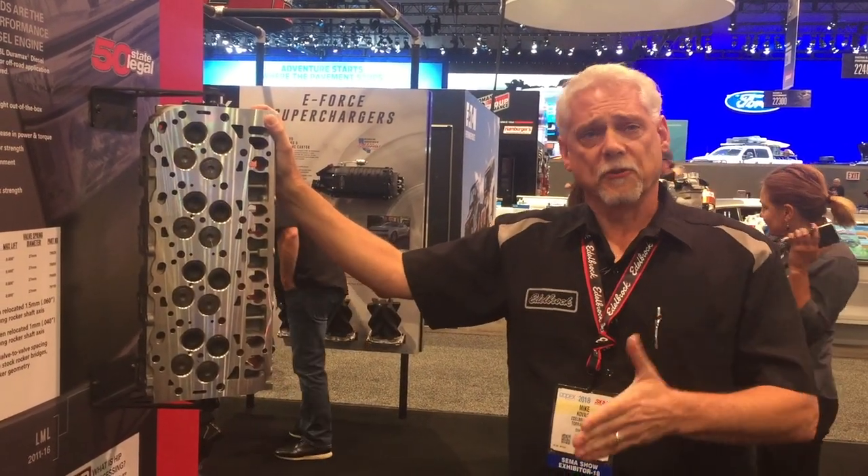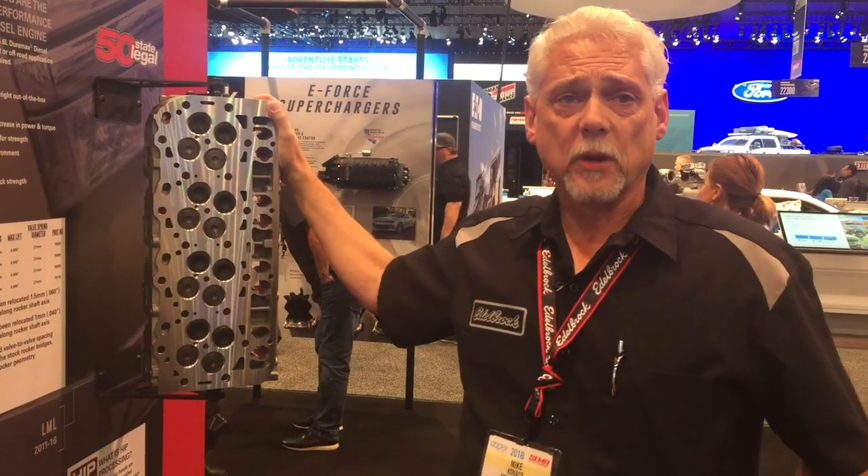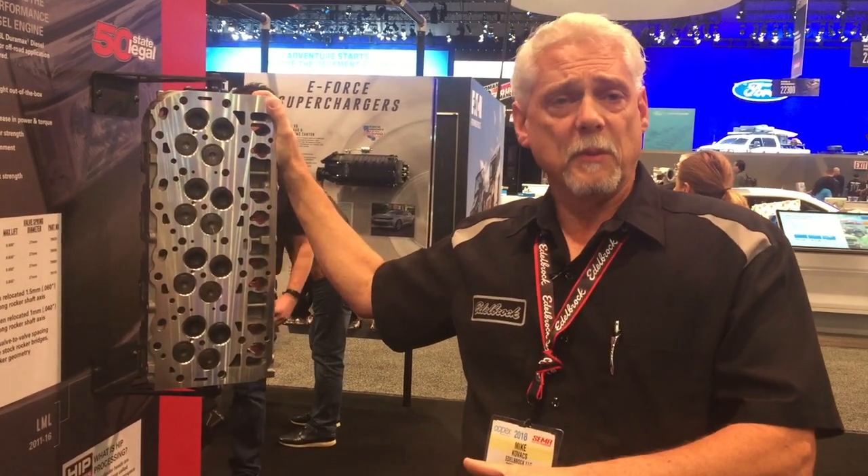Currently we're in production on these heads. We're doing some final endurance testing on them and then they will be ready to go. Hopefully we're looking at the first quarter next year — we'll have these on the shelf for you covering all of the Duramax diesel applications.